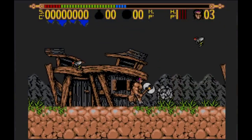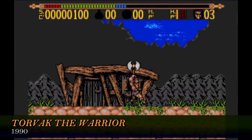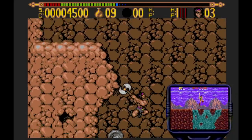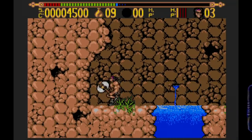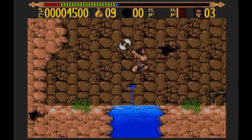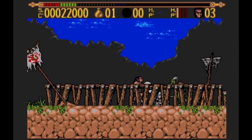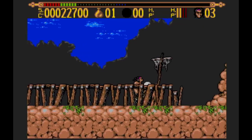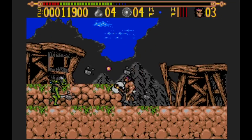Similarly derivative, and also quite good, is Torvac the Warrior, a sidescrolling platformer that clearly takes a bit of inspiration from Taito's Rastan. Your barbarian wields his axe or sword about all over the place and just has to get from A to B, smashing all in his path. As far as Rastan-type hack and slashers go, it's a perfectly decent title – neither of these games are major releases as such, but they're pretty fun, and also published by Core themselves.